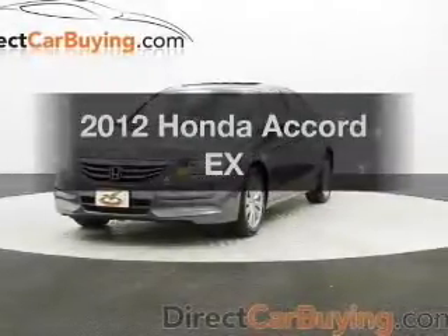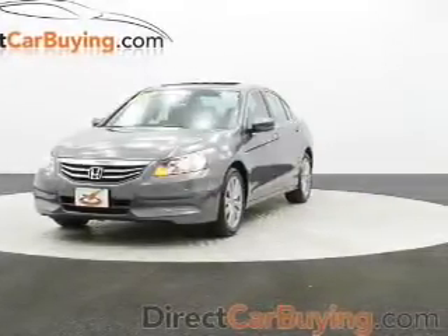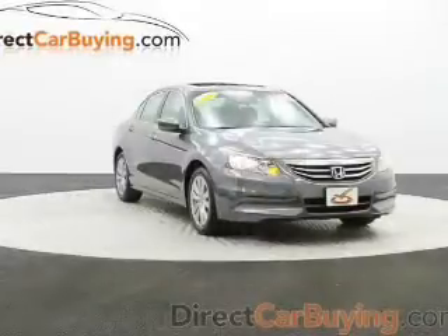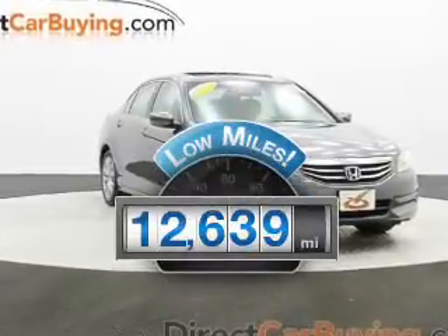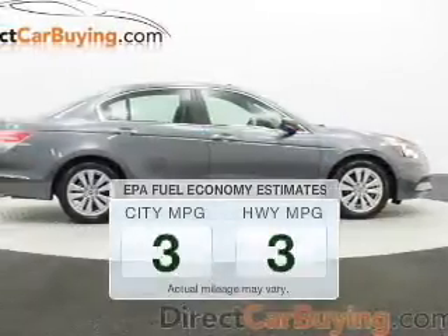Check out this 2012 Honda Accord. If you're looking for a first-rate auto, this one could be yours today. Get more for your money with this vehicle that features low mileage and dependability. Save your money.